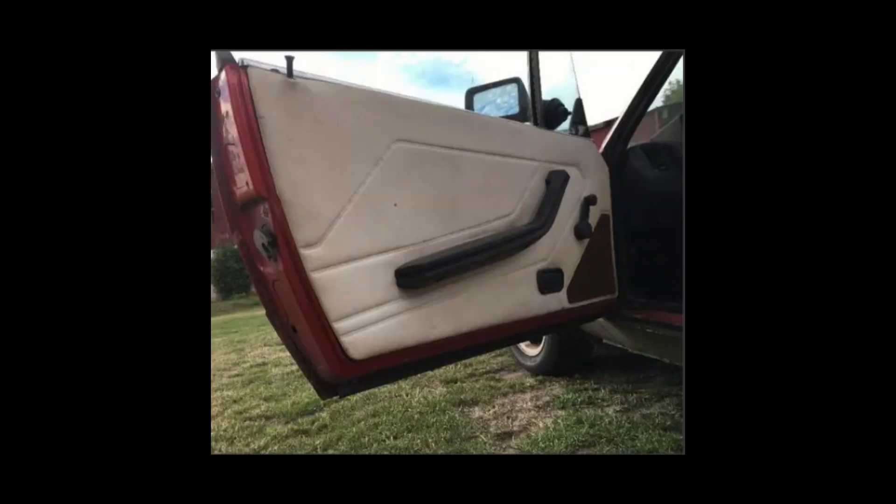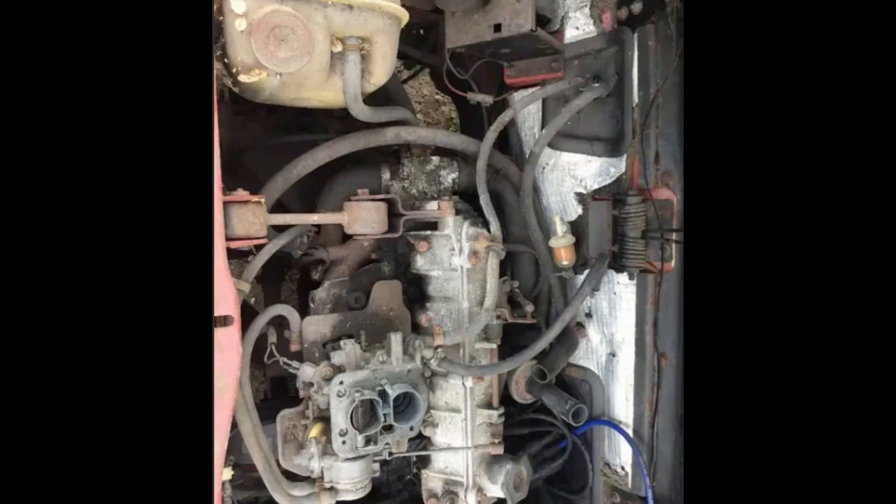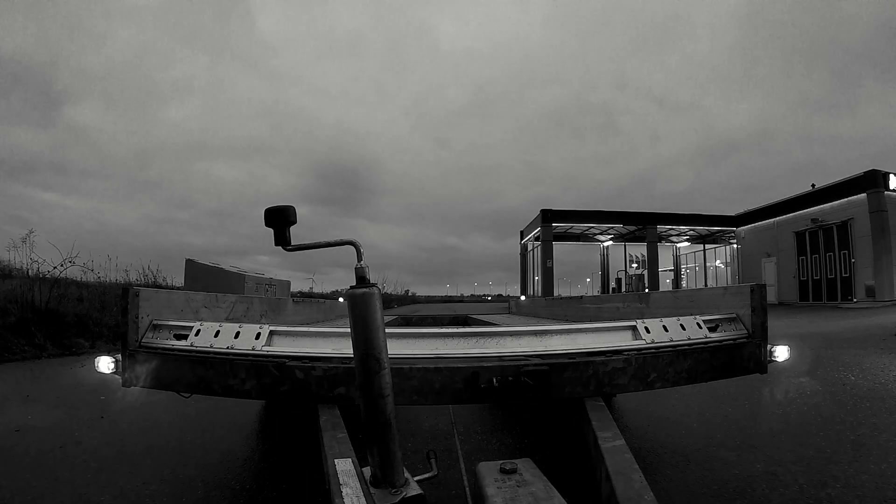After seeing a couple of pictures I paid a deposit on it and we were on our way to meet the seller of a piece of motoring history that is going to be my company in the shop for a long time to come.